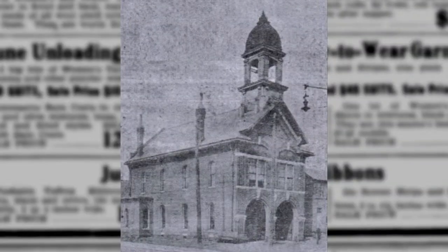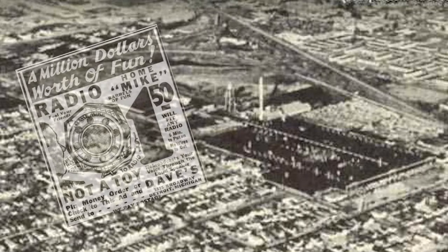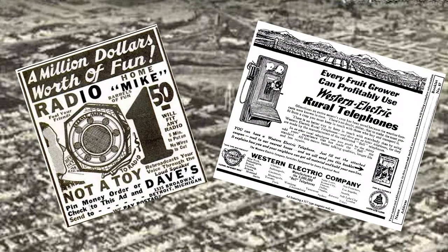Originally the building had a tower that was used to alert the citizens and to observe the location and distance of the fire. Prior to the building of Hose House number five, the west side was protected by a Hose House on 9th Avenue and Illinois Street. In 1937 this structure was altered when the tower was removed from the building. The advent of radio and telephone communication made the observation tower obsolete.